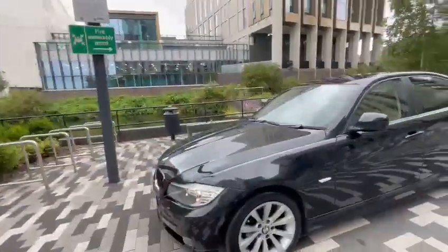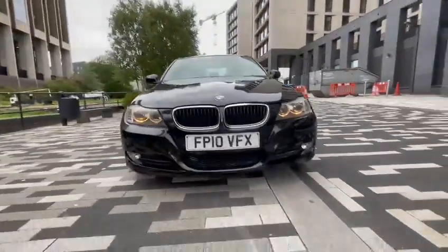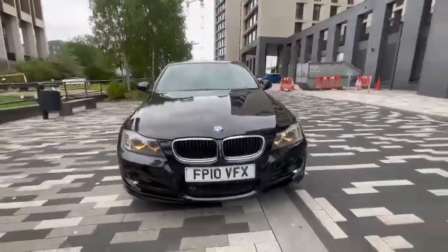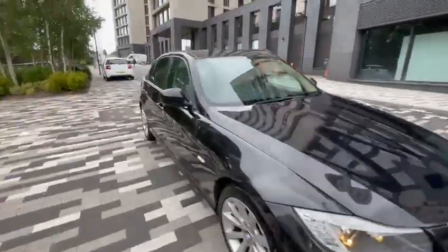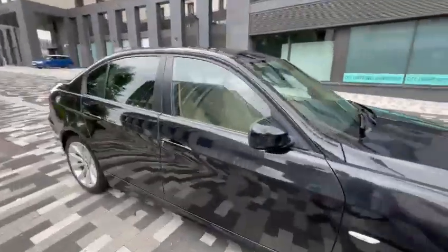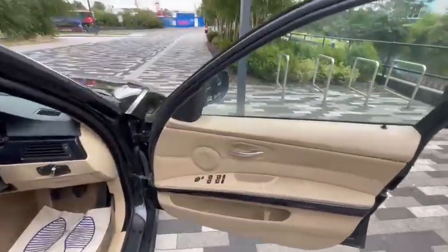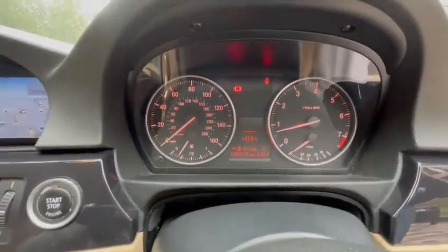17 inch alloys, BMW angel lights. Let's pop inside — very eye-catching cream Nappa leather, four electric windows, electric mirrors.